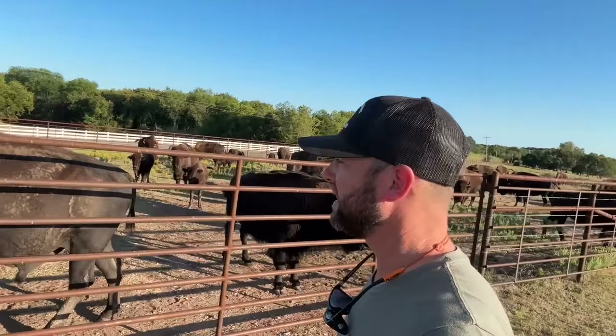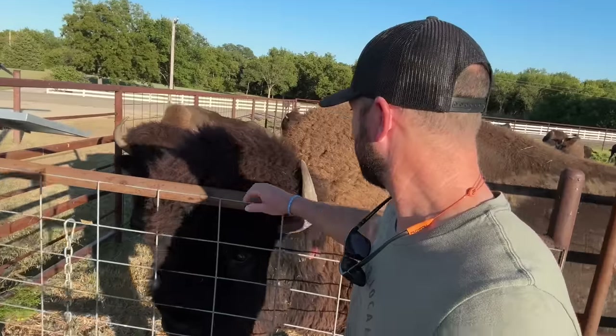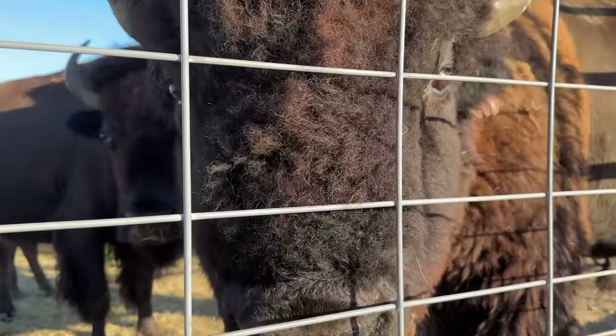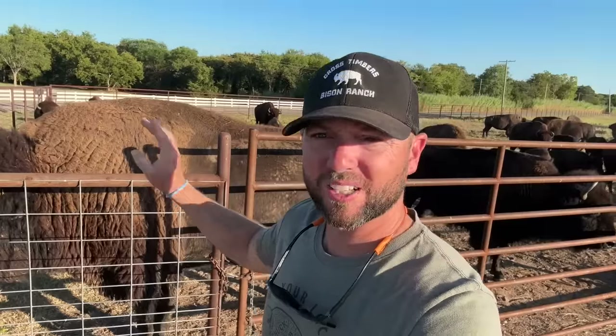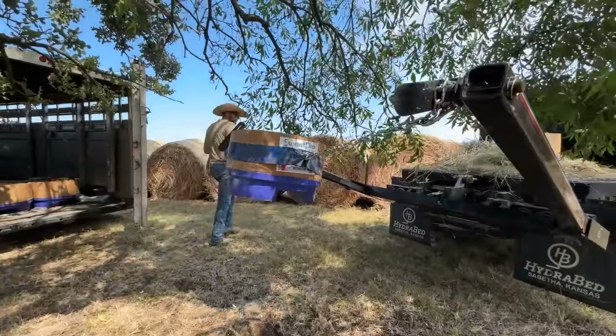Hey guys, welcome back to Cross Timbers Bison - say hi to the big fella, Big Joe! I'm so excited about what we're going to show you today. We're going to bring the Big Joe herd a treat - something they love, and it's not cubes, it's something a little different. We're going to use the Hydra Bed for that. Also, something happened yesterday evening in the pasture that really surprised us - this season it shouldn't be happening. Can't wait to show you guys what we found.